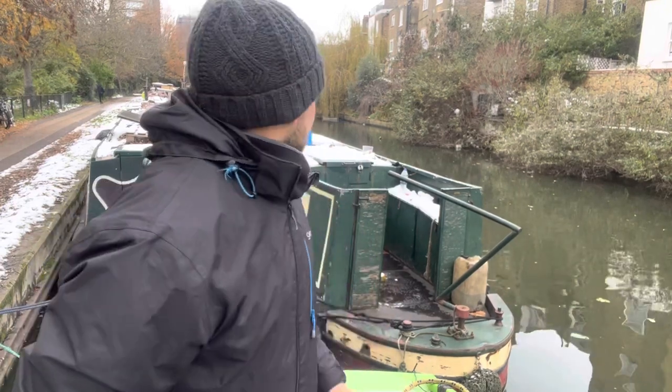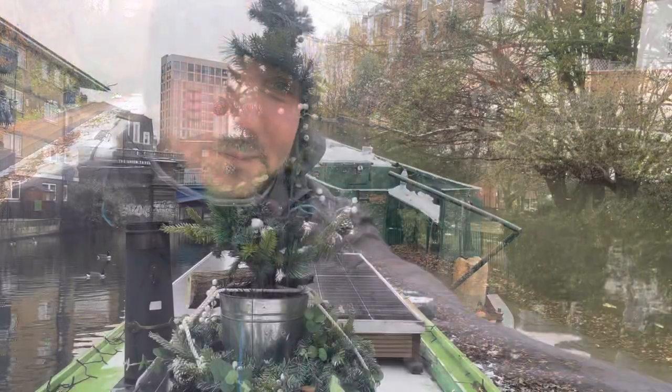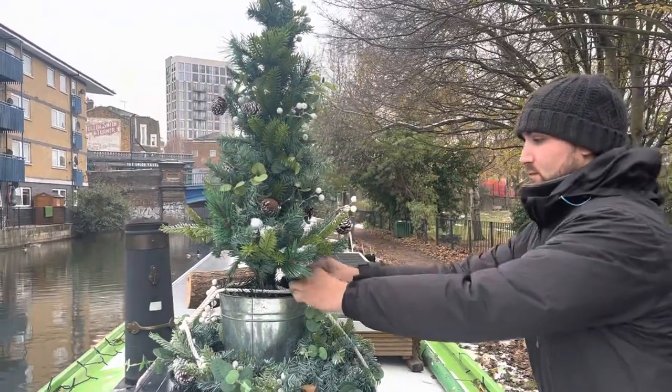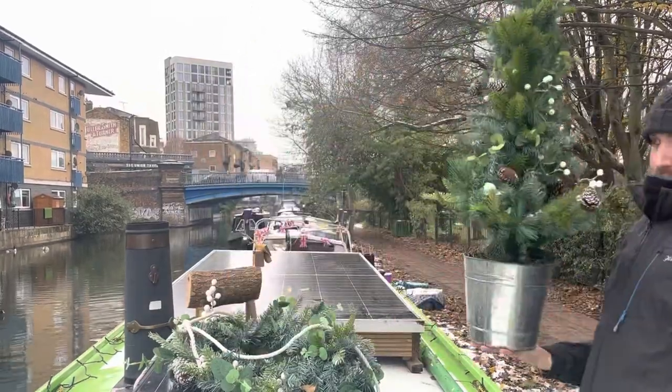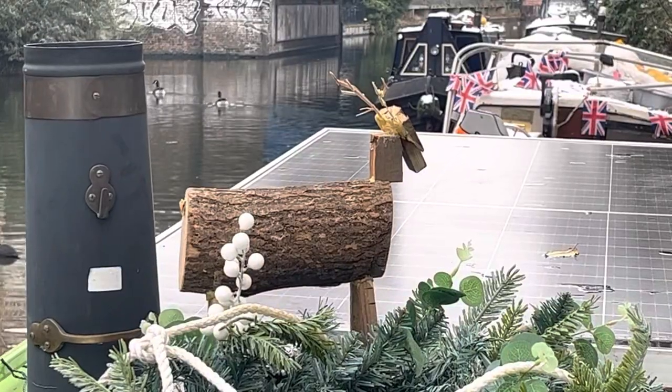Welcome back everyone. Today we're going to be cruising towards Kensal Green from West Long Park, or in that direction at least. I'm going to turn around 180 and head that way, but first I'm going to take the Christmas tree down. Reggie can stay up there for now.